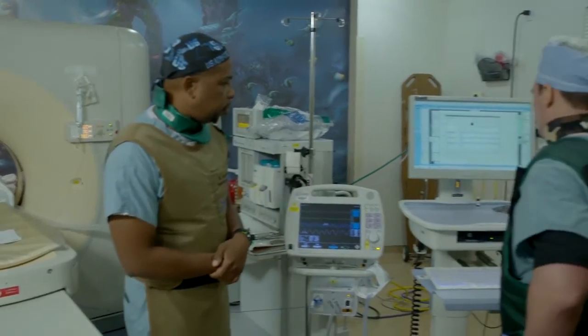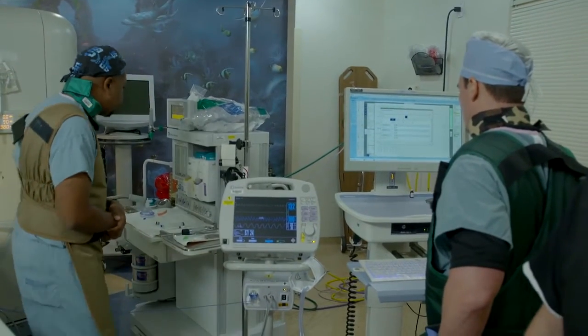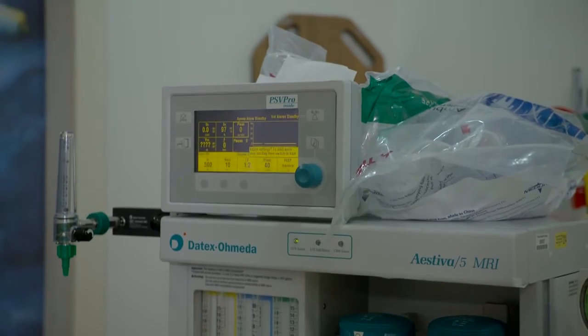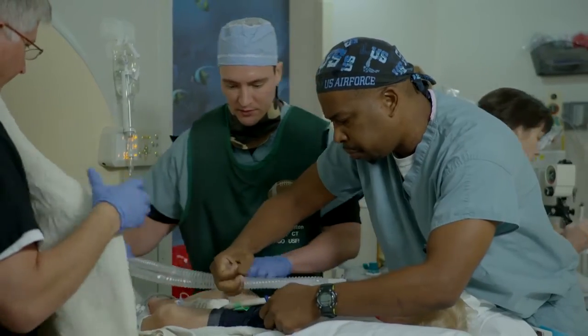We put them into the scanner and we do a topogram, which is just a basic, almost 2D x-ray. Then we plan the scan off of that, collimating down and making the field of view as small of an exposure as possible. Then we inject the contrast.